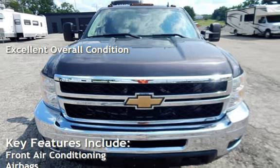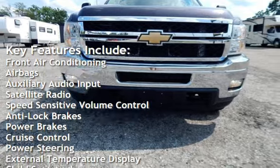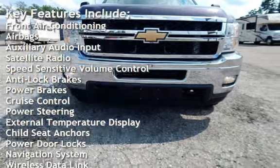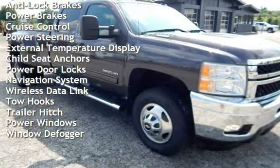Key features include front air conditioning, airbags, auxiliary audio input, satellite radio, speed sensitive volume control, anti-lock brakes, power brakes, cruise control, and power steering.